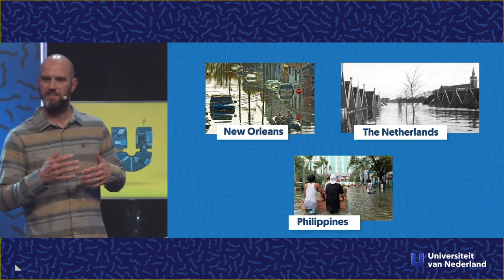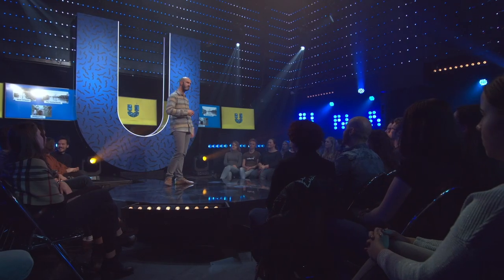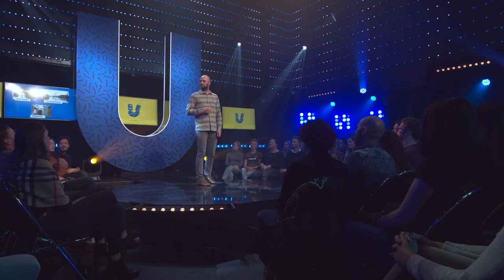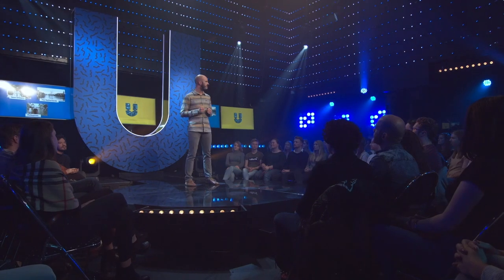Many of these areas happen to be surrounded by sandy coasts with wide beaches and high dunes. And you realise that these beaches and dunes form a first line of defence against flooding from the sea. So all of this sand forms a natural buffer against whatever the sea decides to throw at us.